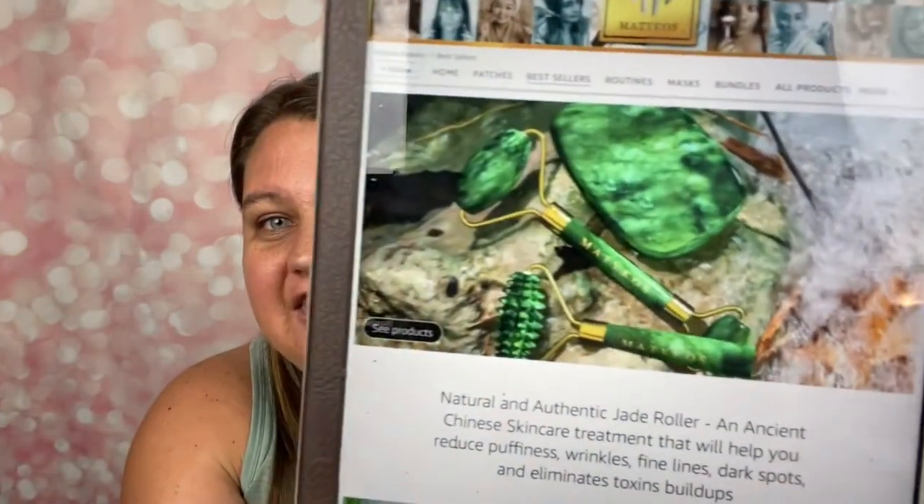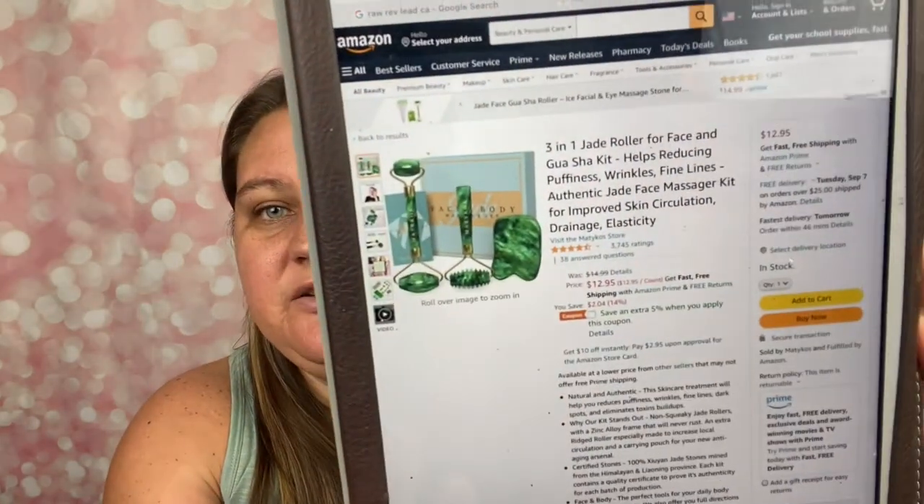I haven't seen this in person just yet, but the pictures — this is gorgeous. It's like those face rollers I've seen in beauty subscription boxes but never tried before. It says natural and authentic jade roller, an ancient Chinese skincare treatment that will help you reduce puffiness, wrinkles, fine lines, dark spots, and eliminate toxin buildups. It has a 4.5 out of 5 star rating with 3,745 ratings.